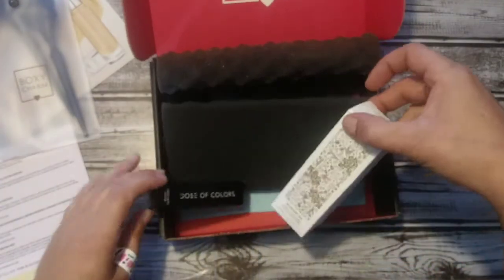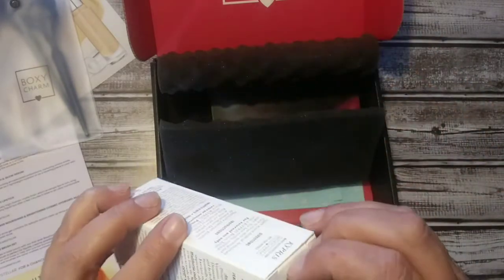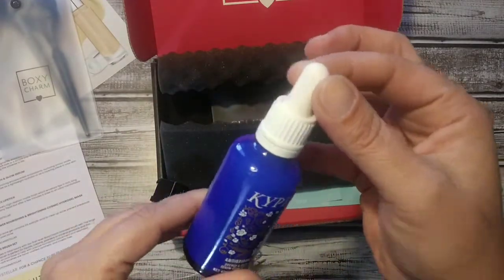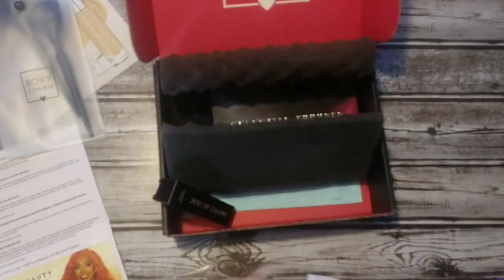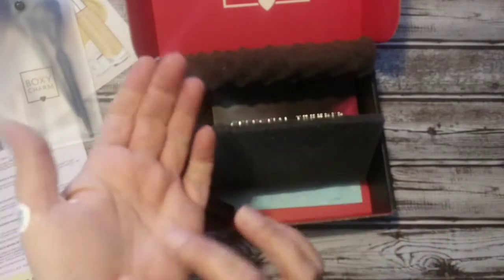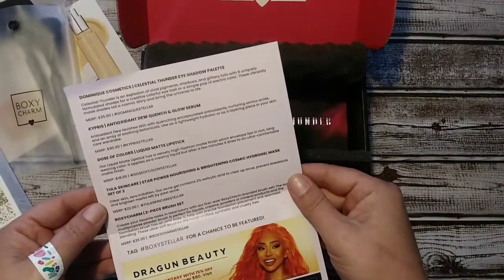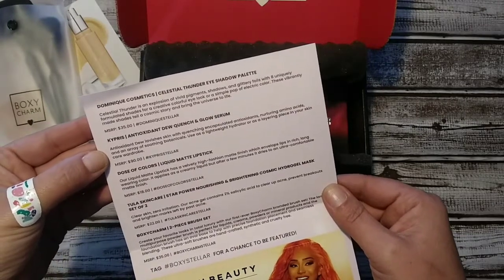My choice item was the Kypris Antioxidant Dew Quench and Glow Serum. I'm not sure if I'll actually use it — I don't remember what the other choice was offhand. Well, I just tried to touch it and it's got very sticky weird stuff on it. I'll just put that back in the box and check it out later to see if it's actually opened or what happened. The serum I guess feels good but right now that piece is a little gross.